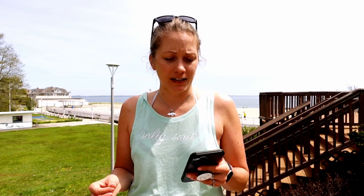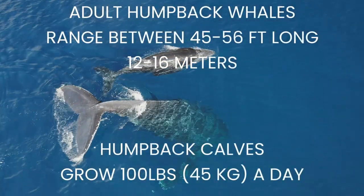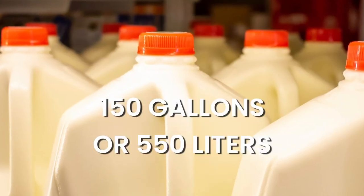Speaking of nursing — do you know how much milk a baby humpback whale drinks in a single day? They can grow up to 50 or 60 feet long, and the babies grow about a hundred pounds every single day. They will double their size in six months, which means a baby whale will drink about 150 gallons of milk every single day. Think about that — 150 gallons.